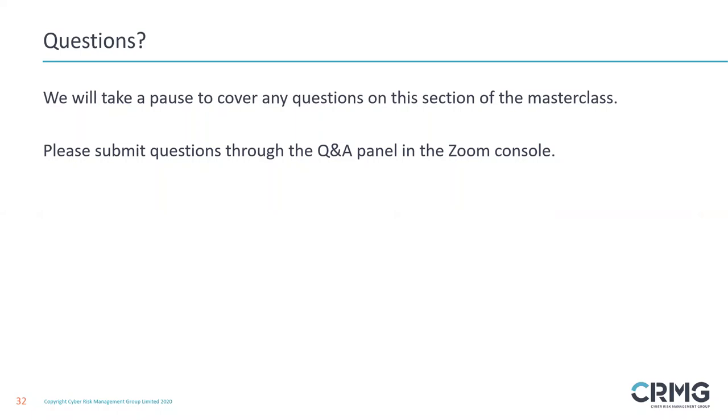At that point, we've walked through each of those seven steps that we suggest need to be followed from end to end as part of a risk assessment to establish this capability. We now have a section for Martin and I to answer any questions. Simon, I don't know if you've received any.